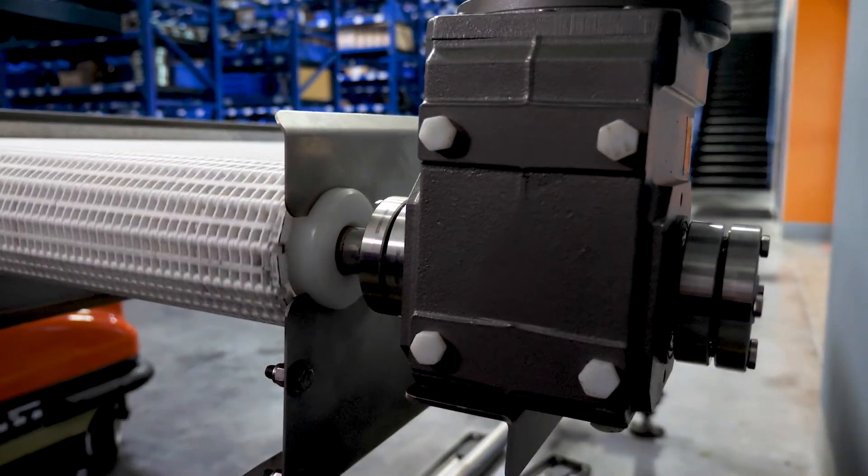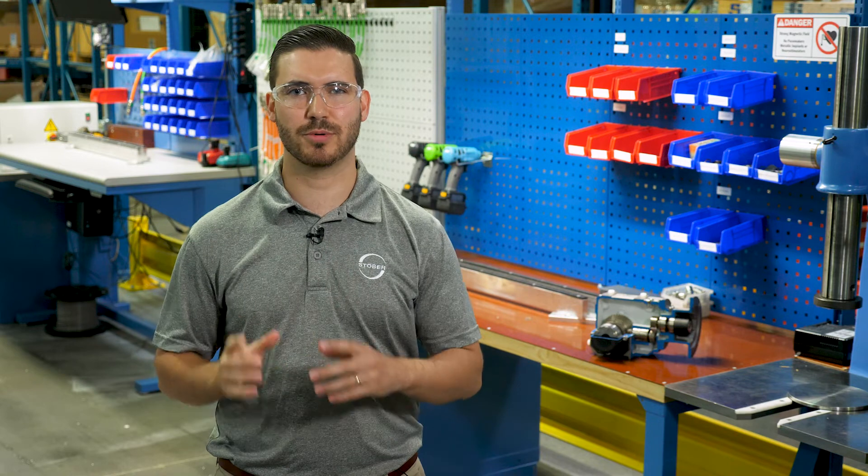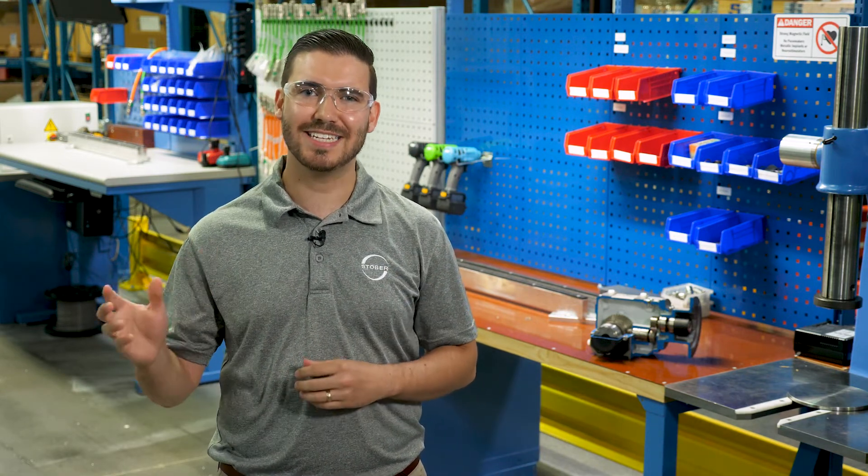Stober utilizes helical bevel gearing in our products. Our reducers are 97% efficient, meaning for every $1 of energy you put into the reducer, you will get 97 cents of energy out of it. That extra savings adds up year after year.